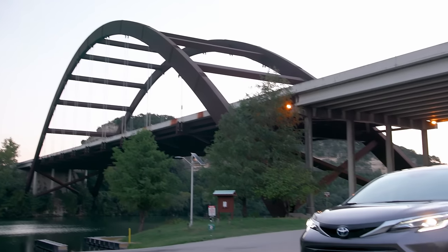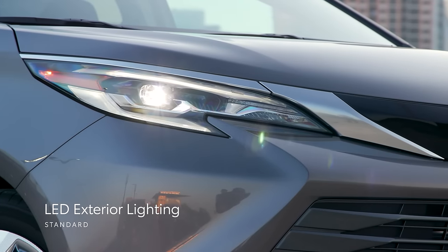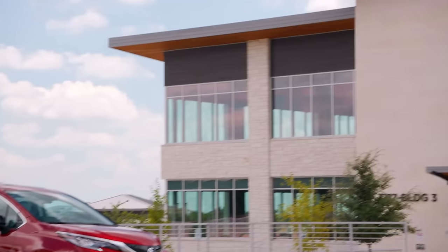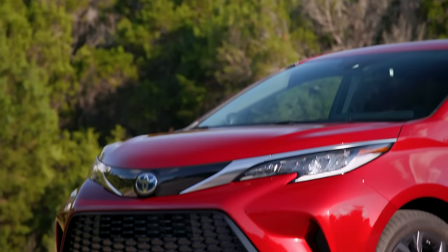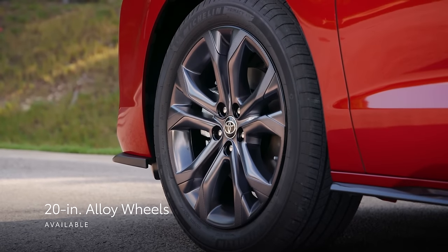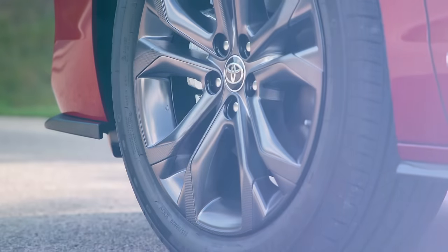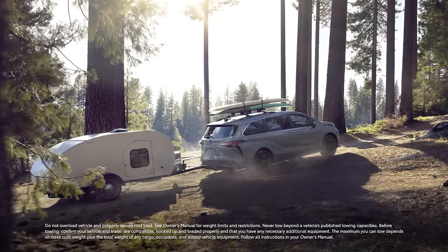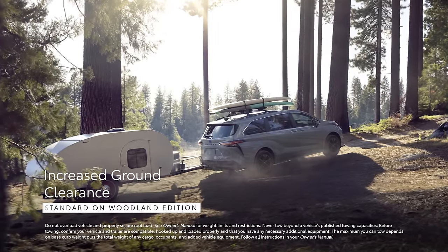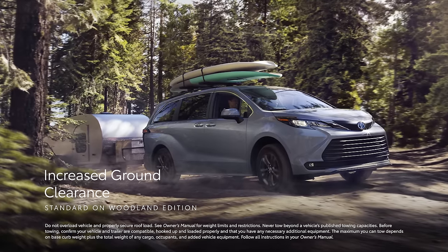Sienna has an eye-catching look that's uniquely its own. This starts with standard LED exterior lighting complemented by an aggressive front fascia, which is further amped up in the XSE grade, hinting at its sporty handling. Available 20-inch alloy wheels complete Sienna's design, giving it that unmistakable look. For a more rugged take, the Sienna Woodland Edition features a suspension that's been lifted slightly for additional ground clearance when driving through gravel, snow, or other types of unpaved surfaces.